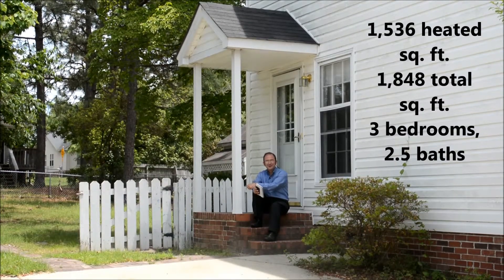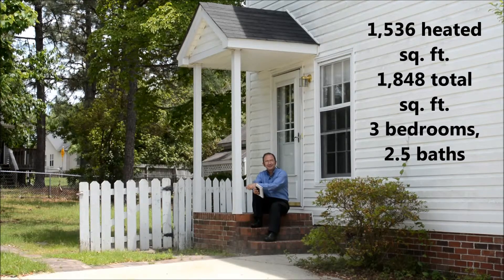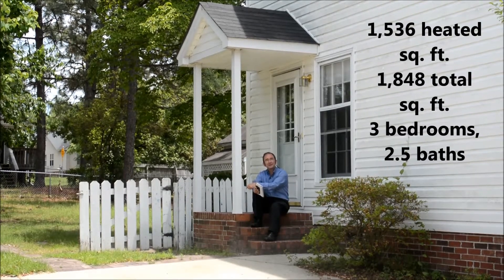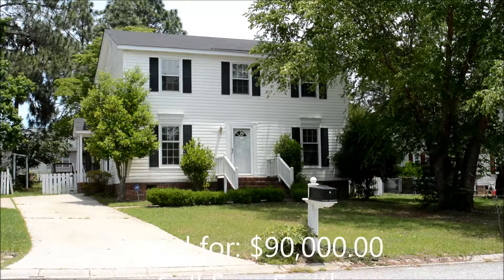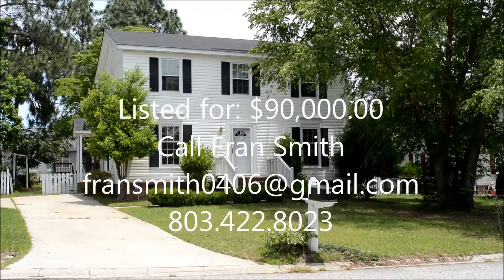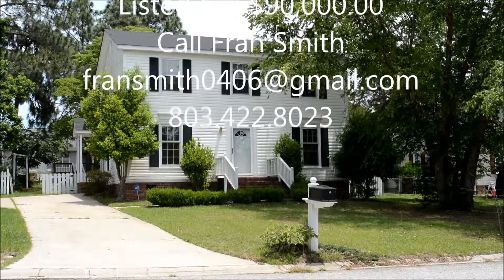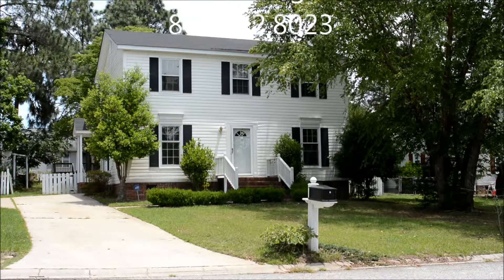If you're looking for a home with great potential, you might want to check this one out at 308 Thorn Ridge Road in the northeast section of Columbia. This is a two-story, three-bedroom, two-and-a-half bath house with a lot of nice amenities — fireplace, built-in bookshelves, a formal dining room, and a great workshop. It's 1,536 heated square feet and 1,848 total square feet. The landscaped yard is perfect for the gardener, and it's ready for pets. You should take a look.